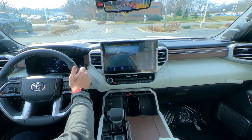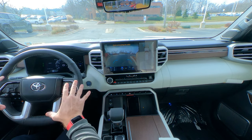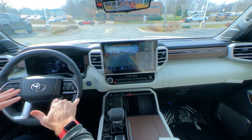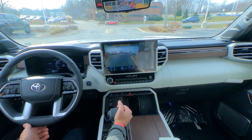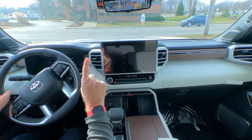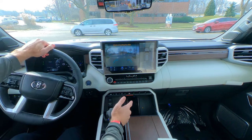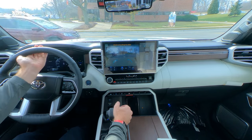Before we jump out on the road, just a couple of quick things. This is the Capstone Edition with the Max Hybrid power plant — the most horsepower, the top-of-the-line power plant on this one. The Capstone Edition is the very top of the line in the luxury trim for the Sequoia.